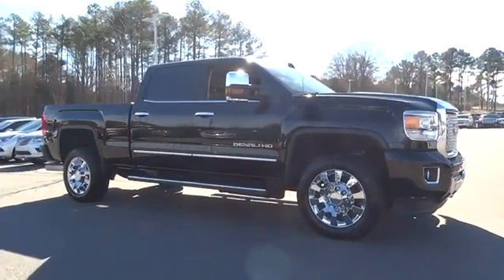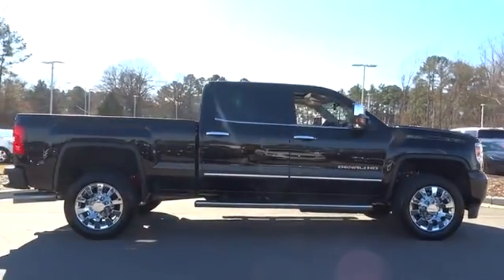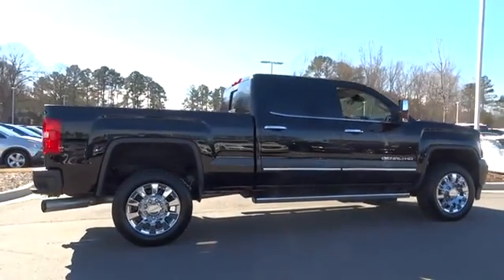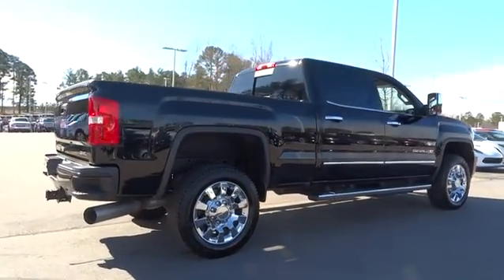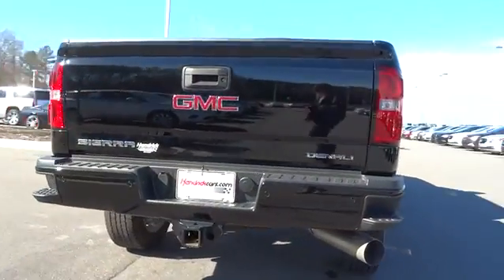2016 GMC Sierra 2500 HD. The GMC Sierra 2500 HD has all your workhorse basics covered. No worries here — this vehicle has less than 15,000 miles.